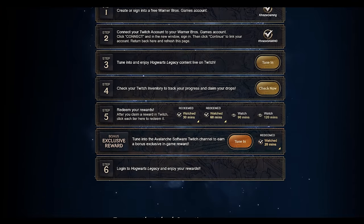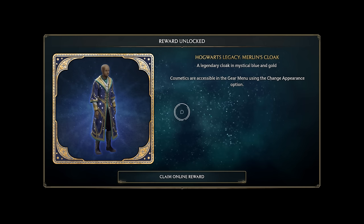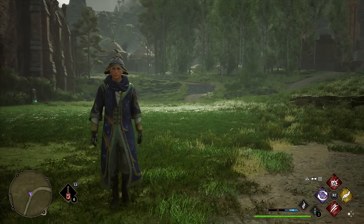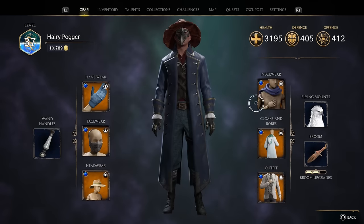If you were one of the few to remember the studio's Twitch drop campaign a few days back, you were probably lucky enough to get Merlin's Cloak after tuning into their live stream for just 20 minutes. This required you to connect your Warner account to the Harry Potter fan site and then to your Twitch account with drops enabled.